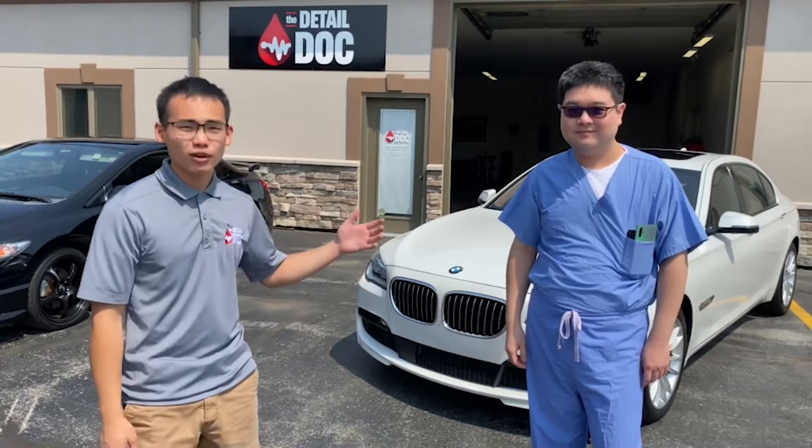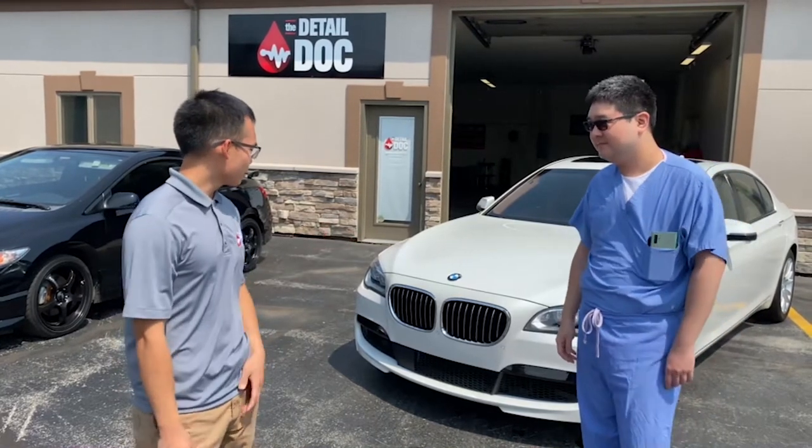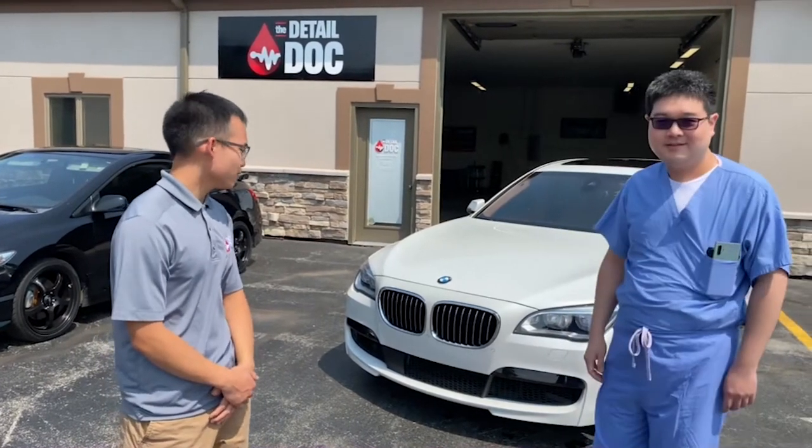Hey everyone, this is Seth with the Detail Doc. We're here at our shop with one of our favorite clients, Dr. Alan Wang. Alan, tell us a little bit about your vehicle — what is it and what did you have done to it?